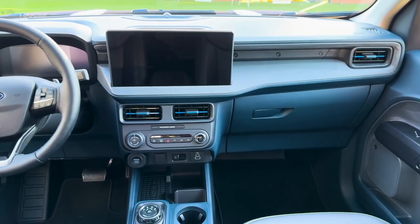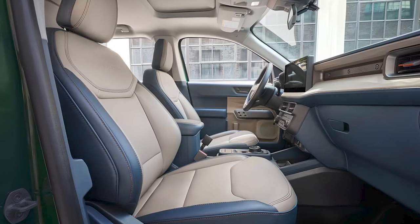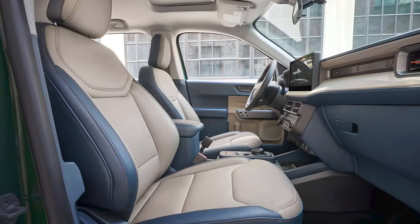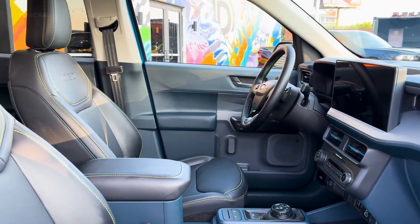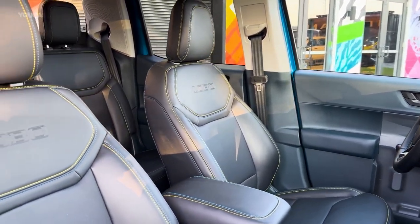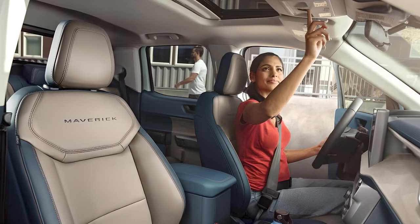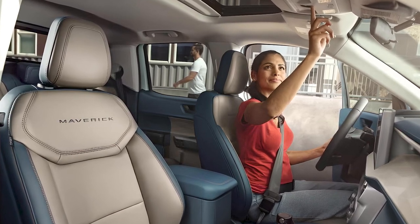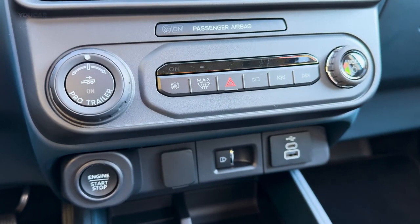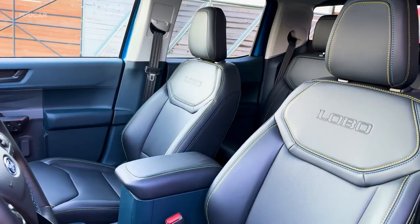Step inside and you'll be greeted by a well-appointed interior. The Maverick offers comfortable seating for up to five passengers with high-quality materials throughout. All Mavericks are crew cabs, meaning four doors and a back seat with adequate but not generous room. Base models offer standard niceties such as a tilting and telescoping steering wheel with audio controls, remote keyless entry, and adjustable lumbar support for the front seats. Higher trims add dual-zone automatic climate control, ambient interior lighting, and power front seats.